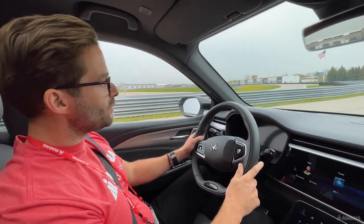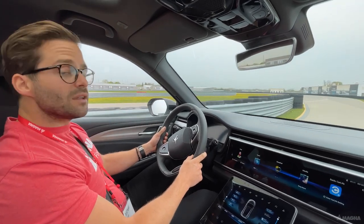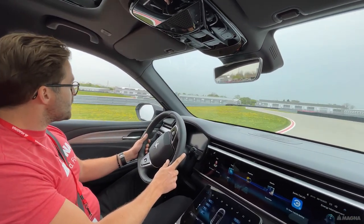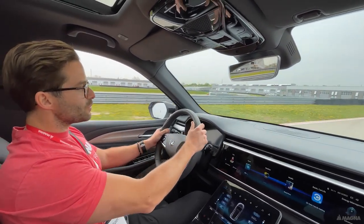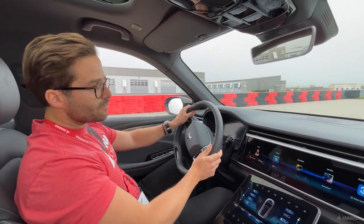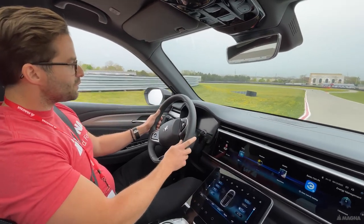The second vehicle from Arc Fox is the Alpha S. Both vehicles have been produced by Magna at their facility in Shenyang, China, coming from the joint venture between Beijing EV and Magna — thus making Magna the first contract manufacturer to set foot in China as a true one-stop shop. Magna provides a fully developed and industrialized platform, engineering services, and world-class manufacturing to the highest quality standards.